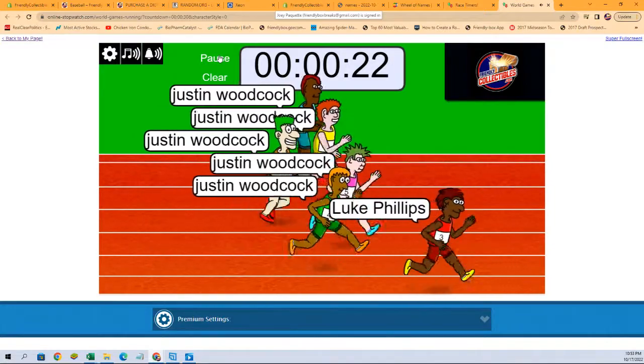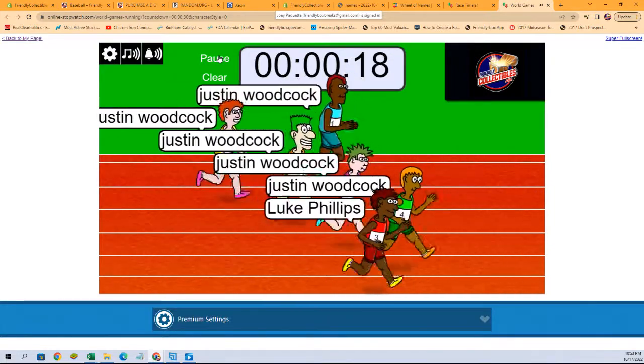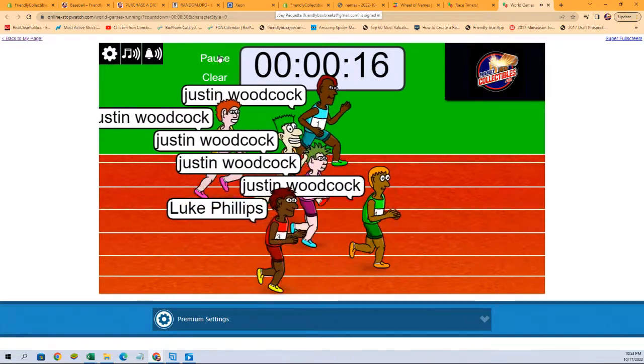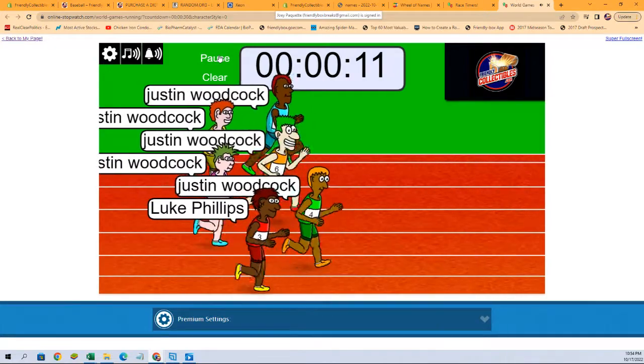Again, first place will be getting the Diamondbacks, the Reds, and Rangers. Second place will be getting the Giants and A's in Prism Box 130, which will be coming up right after this.